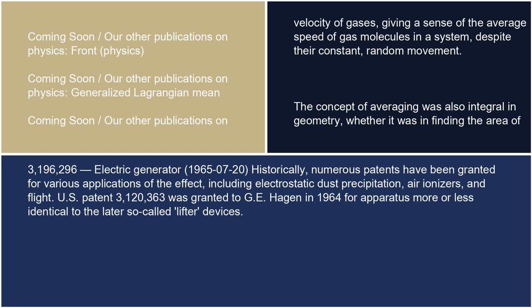Historically, numerous patents have been granted for various applications of the effect, including electrostatic dust precipitation, air ionizers, and flight. U.S. Patent 3,120,363 was granted to G. Hagen in 1964 for apparatus more or less identical to the later so-called lifter devices.